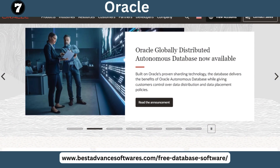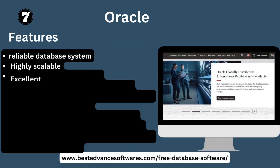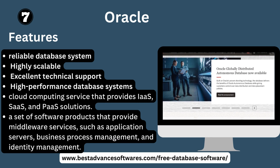Number seven: Oracle. Key features: Oracle is a reliable, highly scalable database system with excellent technical support and high performance. It offers cloud computing services providing IaaS, SaaS, and PaaS solutions, as well as middleware services such as application servers, business process management, and identity management.